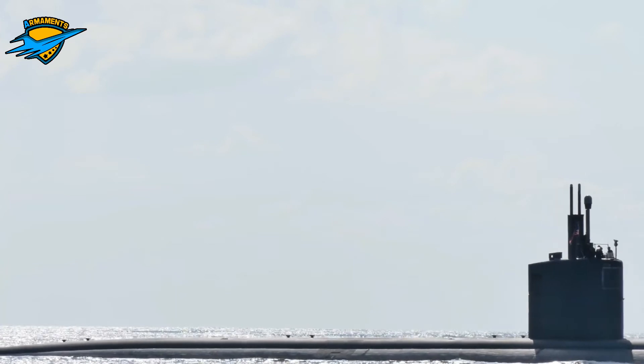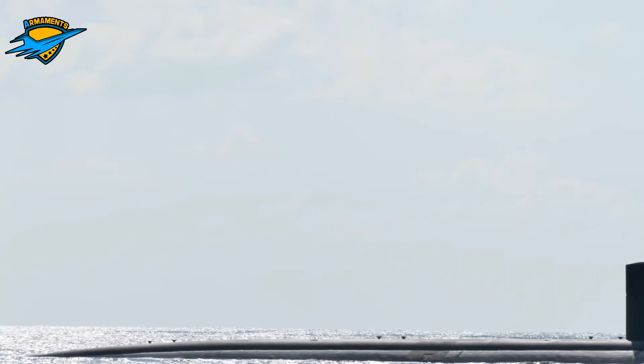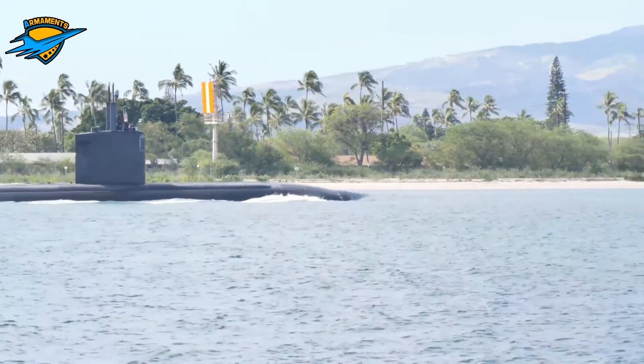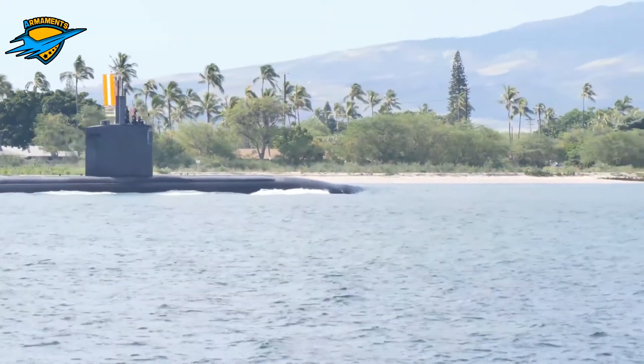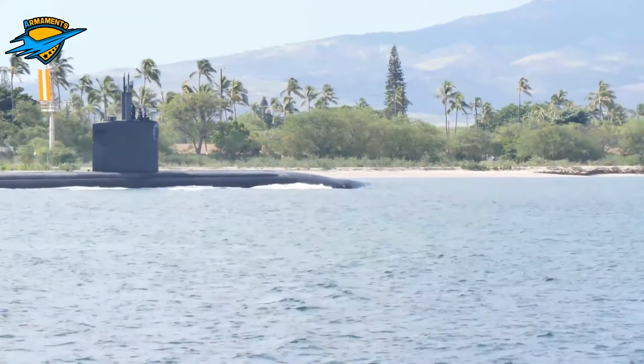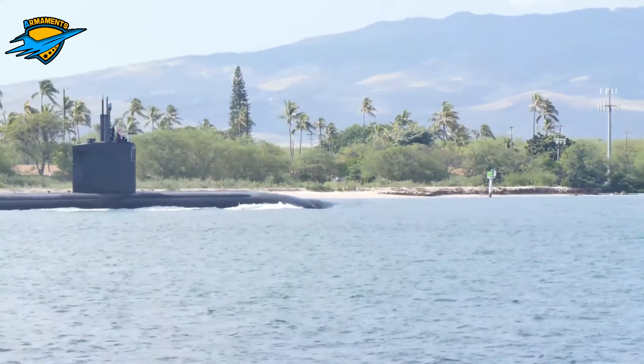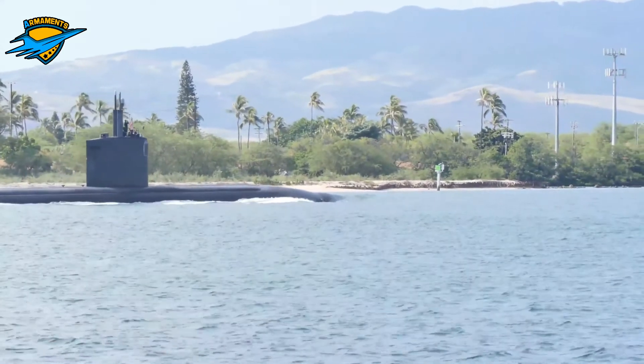The Sea Wolf class is a class of nuclear powered fast attack submarines (SSN) in service with the United States Navy. The class was the intended successor to the Los Angeles class, and design work began in 1983. A fleet of 29 submarines was to be built over a 10 year period, but that was reduced to 12 submarines.